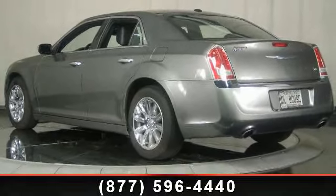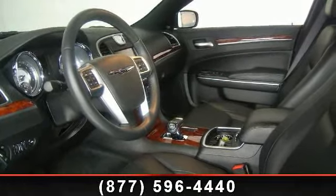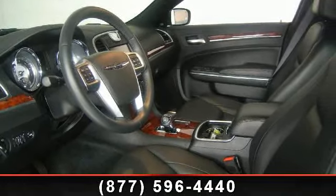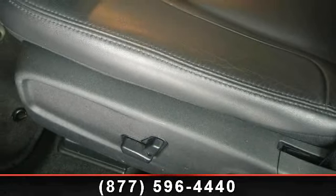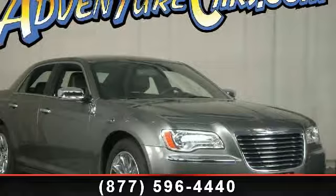Additional features include an MP3 decoder and leather shift knob. If you are looking for a solid pre-owned car, this might be the one. Low mileage is an important factor in your purchase, and this vehicle delivers a low odometer reading.